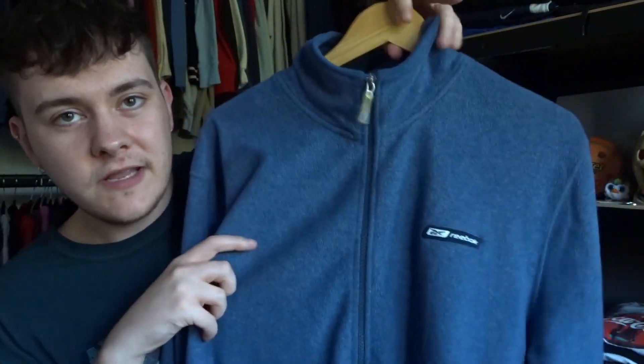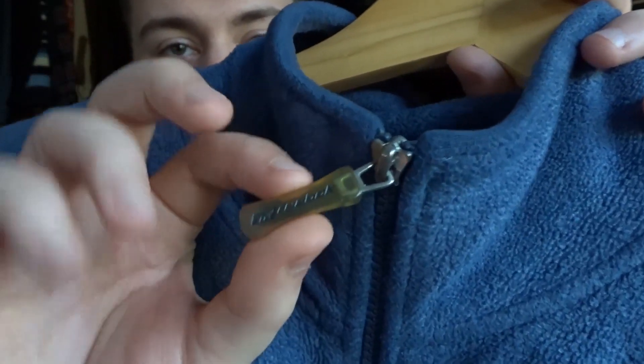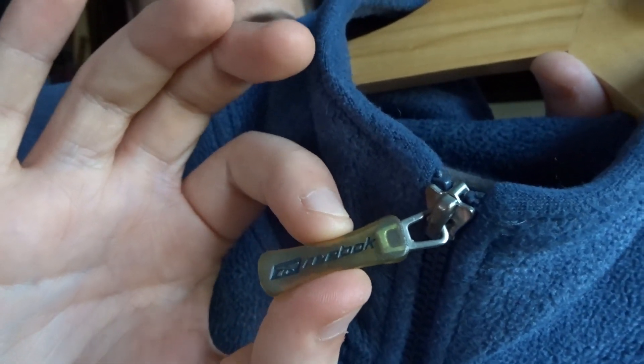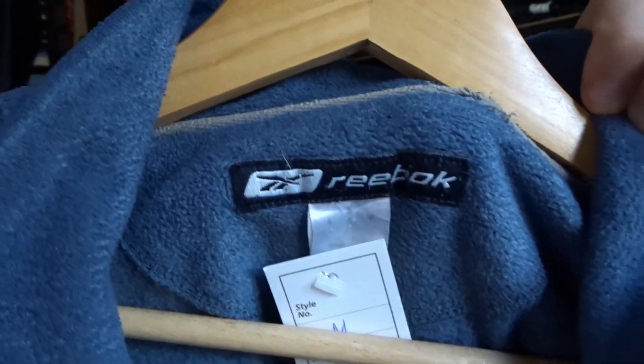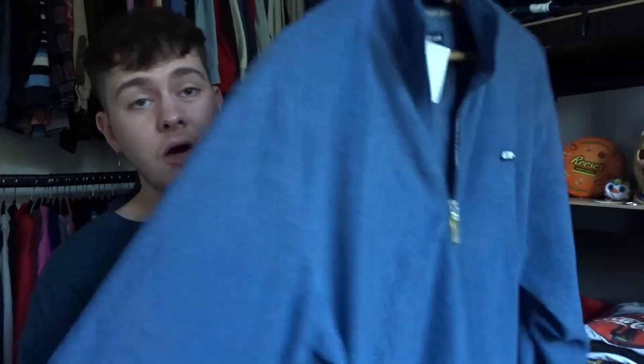Next we've got this Reebok fleece - nice blue colour, a really nice comfy cotton material. You've got the embroidered logo on the chest, and the zipper is so sick - a nice jelly design. The tag looked pretty old - I'm going to say early 2000s. The sizing's all washed out so it's had plenty of use. This was really cheap as well, only £2. I'd say this was the best piece I picked up from the shop that had the Swansea hoodie and the Realtree t-shirt - somehow this was the cheapest. I'm going to list this on Depop for about £20 to £25.